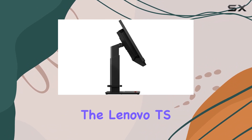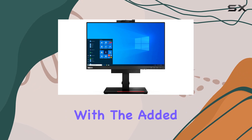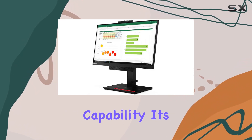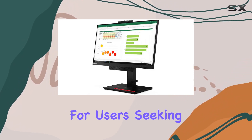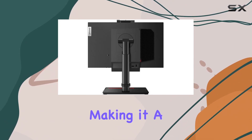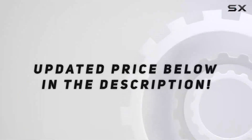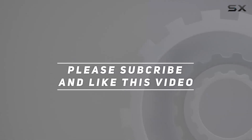In conclusion, the Lenovo TSTO22 Gen 4 Touch Monitor delivers a solid performance with the added benefit of touchscreen capability. It's a reliable choice for users seeking a mid-sized display with a responsive touch interface, making it a versatile option for both work and play. Check out the video description for an updated price, and thank you for watching.